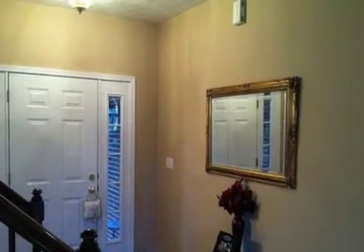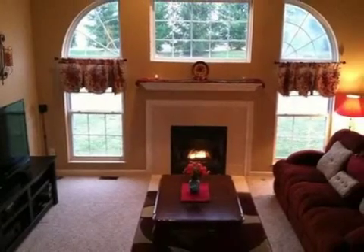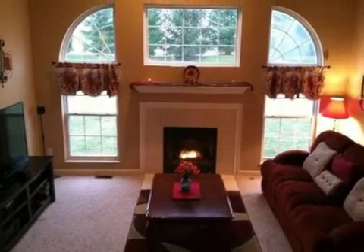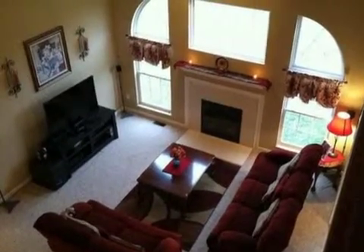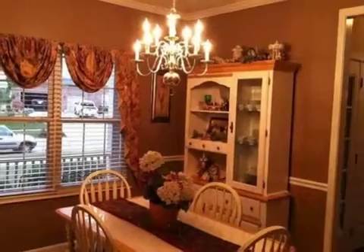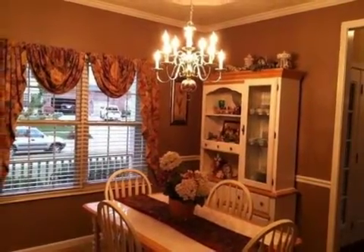Interior features of this property include walk-in closets, carpeted flooring, a fireplace, a formal dining room, a great room, an eat-in kitchen, central air conditioning, an unfinished basement, natural gas heat, a hot tub, recessed lighting, a kitchen island, and a pantry.